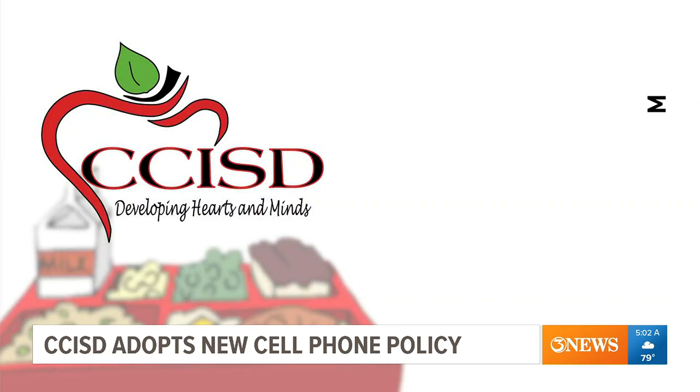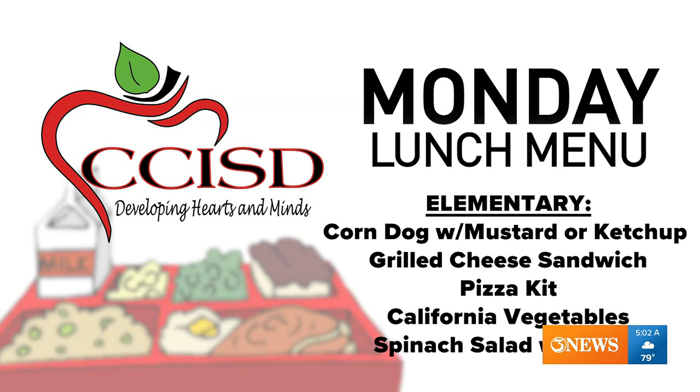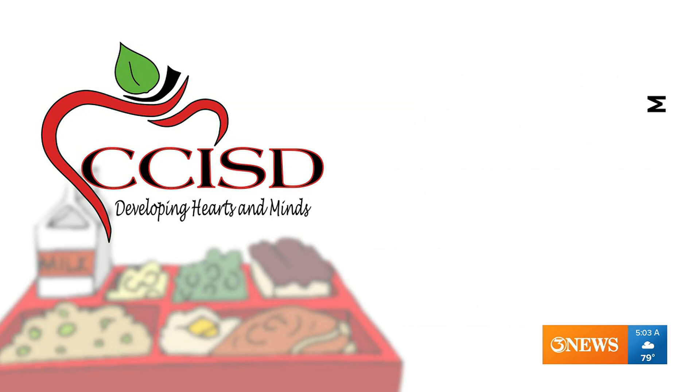So what is CCISD serving up today? If your child is eating school meals on the first day of school, they can expect a pancake sausage breakfast sandwich. For lunch, they'll be having a corn dog with mustard or ketchup, a grilled cheese sandwich, or a pizza kit with a side of California vegetables or a spinach salad with ranch.